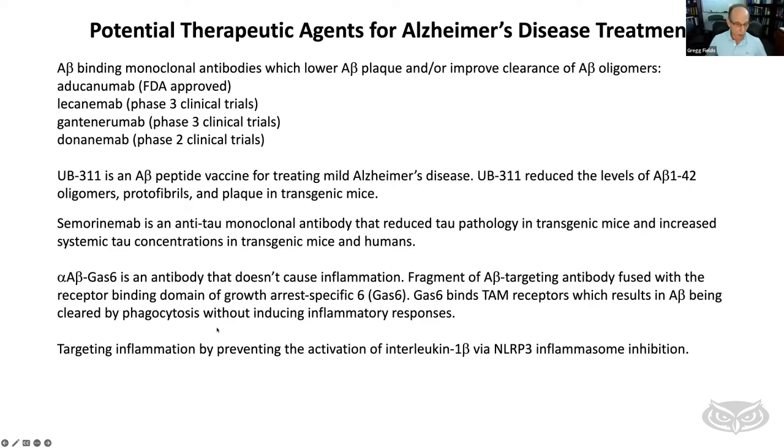Another strategy involves inhibiting the so-called inflammasome, which is responsible for inflammation through activation of interleukin-1 beta. This is early-stage but an interesting approach. We may ultimately get to a stage where multiple drugs are used to fully combat the disease. Most of these antibodies are developed for people with early stage Alzheimer's. As the disease progresses, it may be necessary to use combinations of therapies to more effectively fight it.